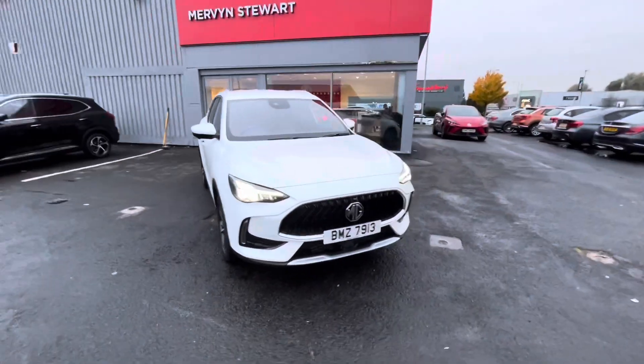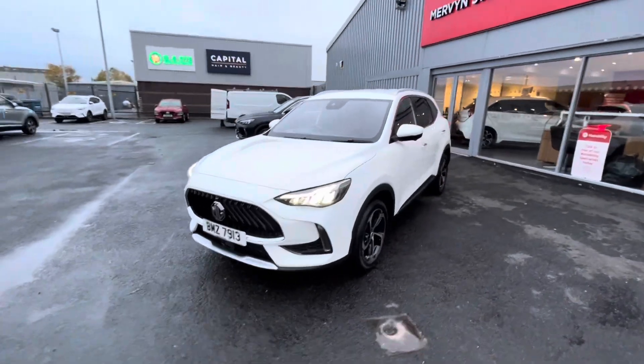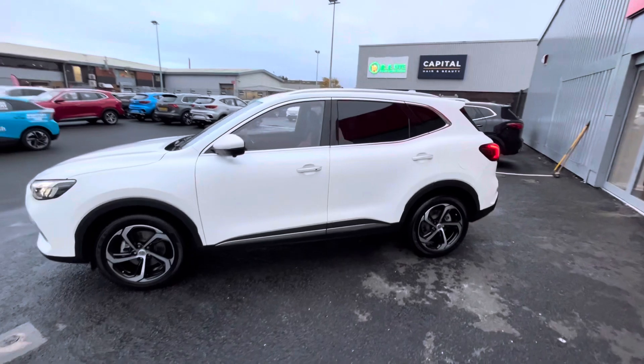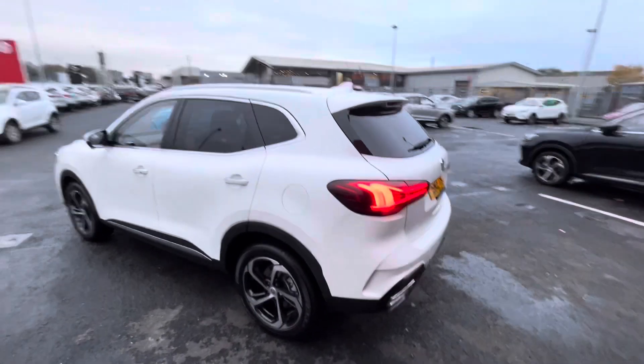Here we have for sale an August 2023 MG HS. It's the PHEV model and it's an automatic, finished in Arctic White paintwork.